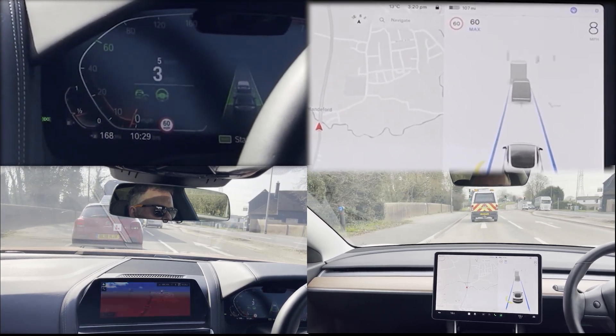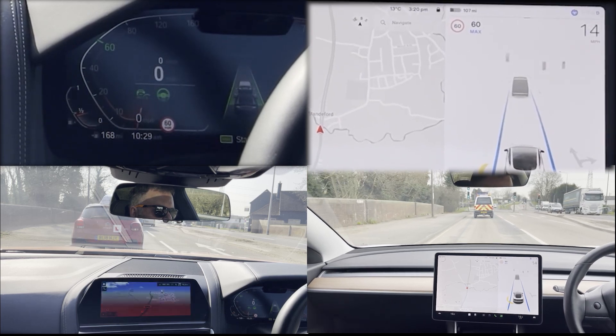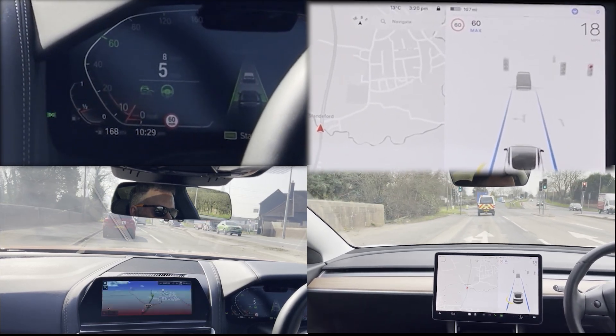Another set of lights with fairly poor road markings, and both cars worked fine this time — the Tesla even coping with the car in front turning off.